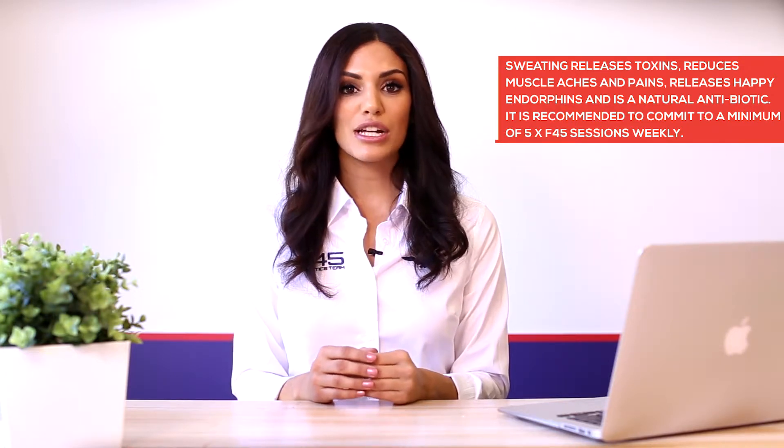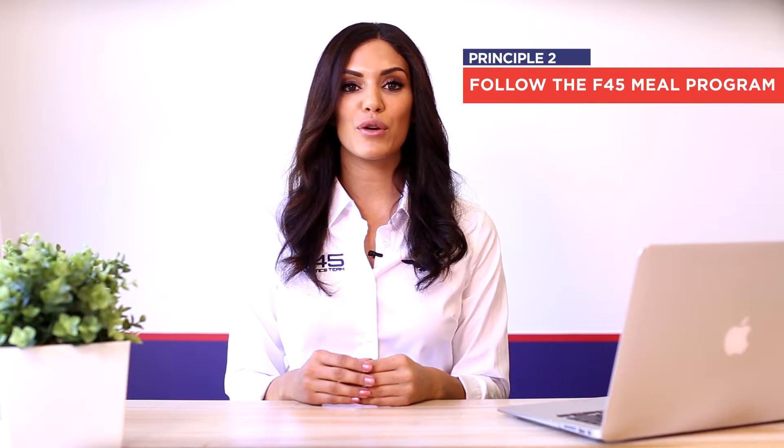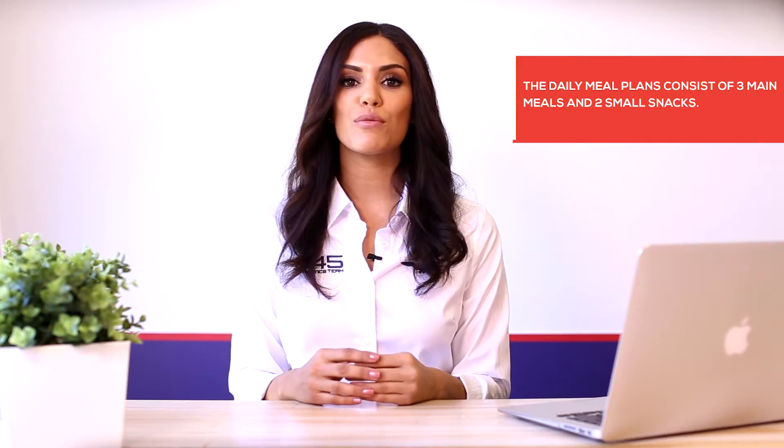It is recommended to commit to a minimum of five F45 sessions every week. Principle number two: follow the F45 meal program. The challenge meal plans have been carefully designed to produce incredible results in a short eight weeks. The daily meal plans consist of three main meals and two small snacks, providing fuel to the body every three to four hours. Skipping any of these meals can affect the results, so it's important to stick to the meal plans as designed.